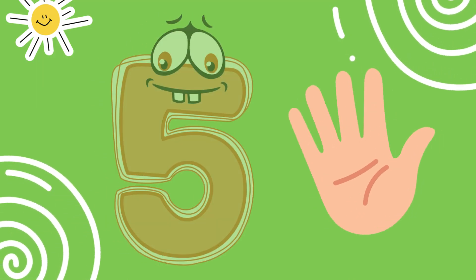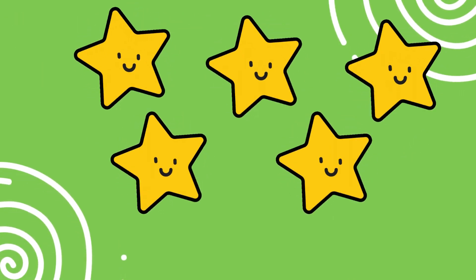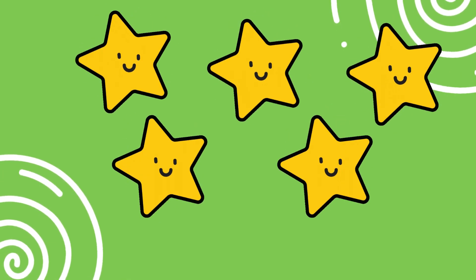Great. This is the number five. Five means a handful. Here are five stars. Can you say five? Excellent.